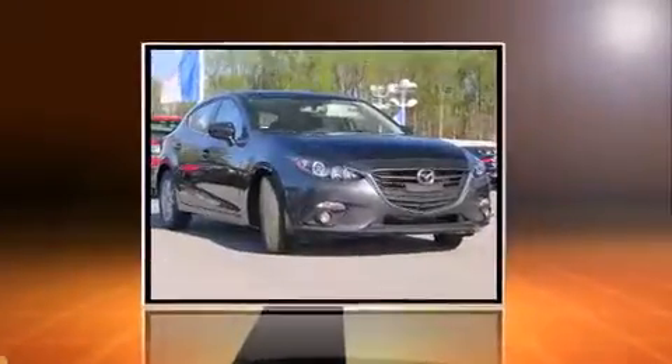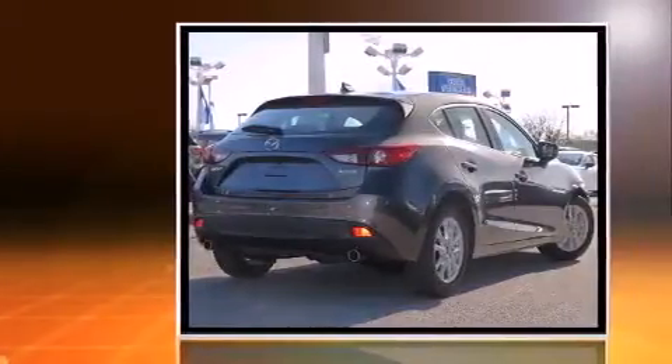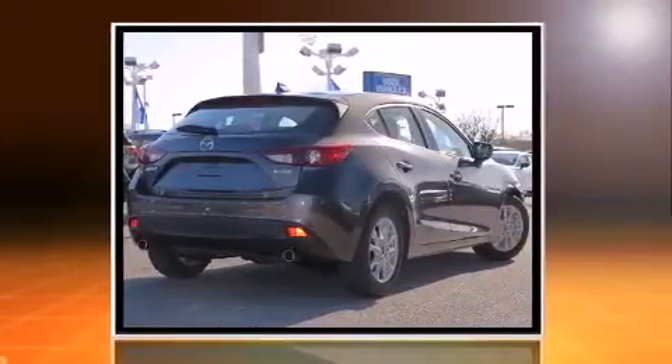The 2016 Mazda Mazda 3, this 4-door 5-passenger hatchback leads among competitors in its segment. Under the hood you'll find a four-cylinder engine with more than 150 horsepower, providing a smooth and predictable driving experience.